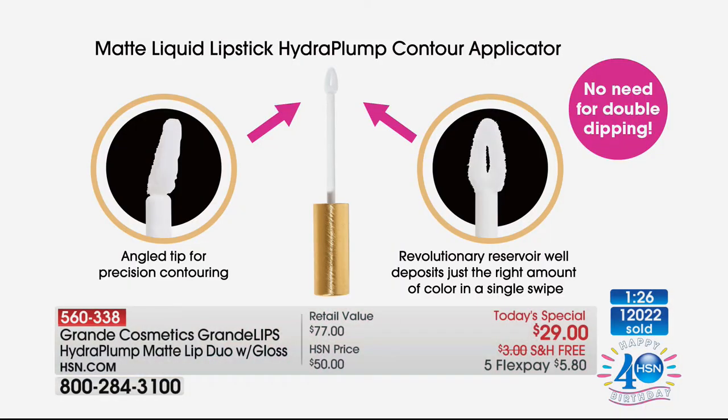It gives you the fullness we should have — our lips thin as we age. With the precision applicator, I didn't even have to use a liner today. I was literally able to line, fill in the lip, and even build it a little. You'll feel this amazing sensation. We've passed $12,000 sold — we don't have enough for the day. It's going to be an early sellout.